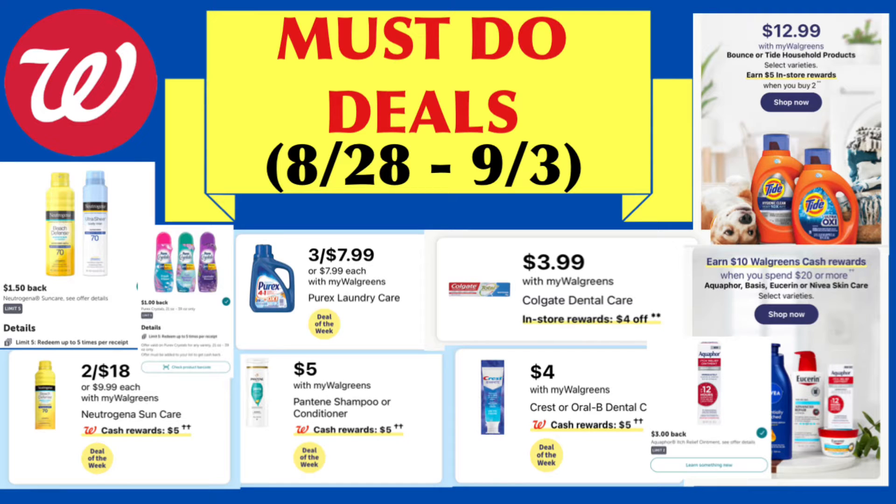Hi guys, it's me Vanessa. Welcome back to my channel and if you're new here, welcome guys. Thank you so much for tuning in. It's time for me to bring you my Walgreens must-do deals for the week of August 28th to September 3rd.